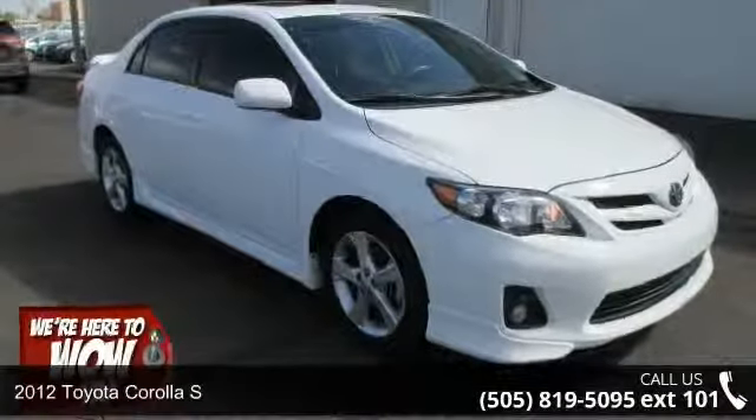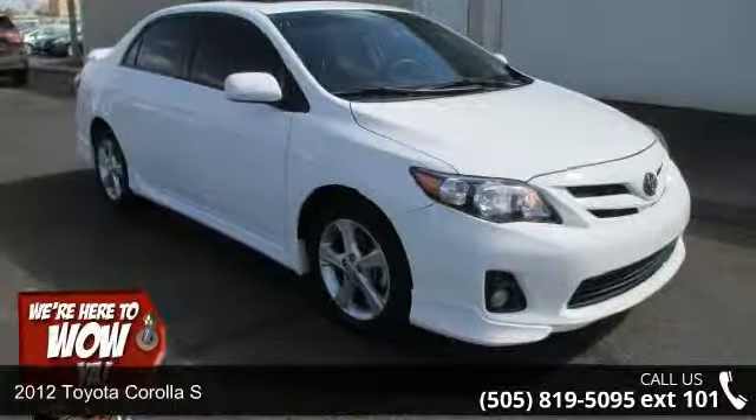Check out this 2012 Toyota Corolla S. This may be the set of wheels you've been looking for.